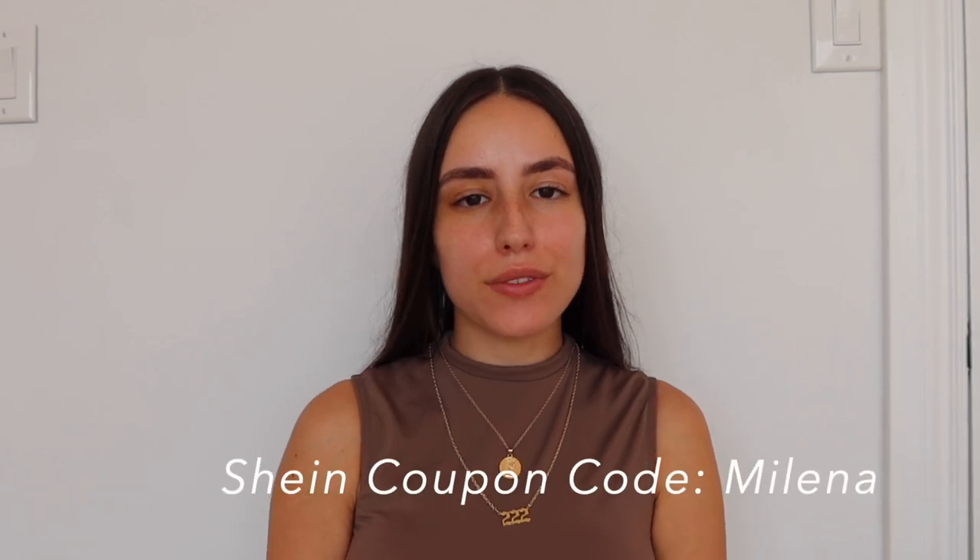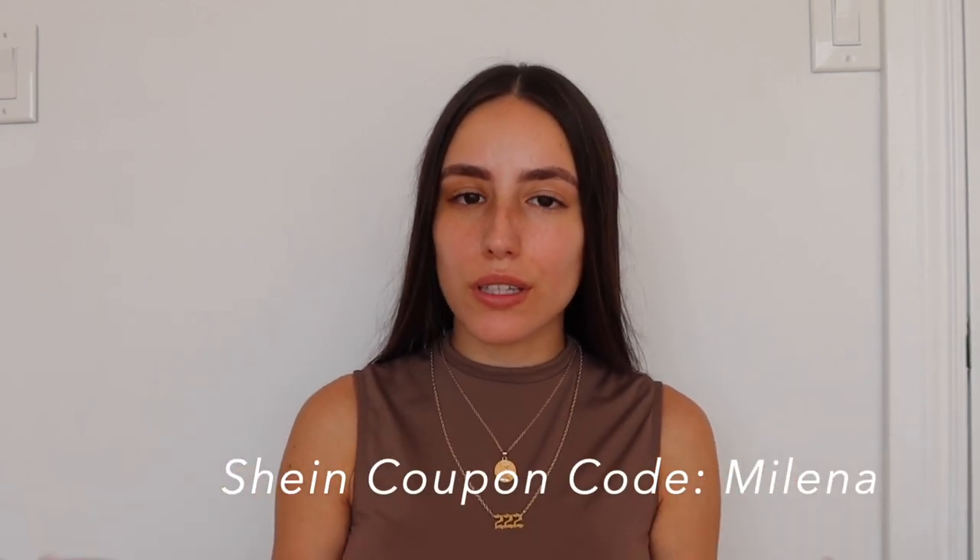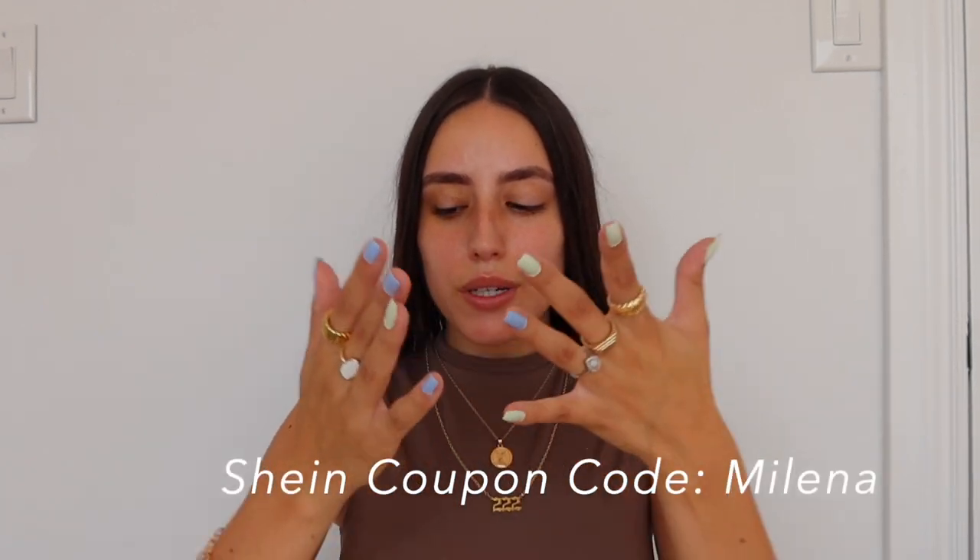Hello everybody, today I have a Shein accessories haul. This video is not sponsored but I do have a discount code — you guys can save 15% off all orders using the code 'milana' at checkout. Let's get into it!